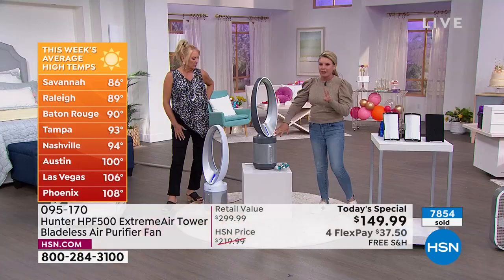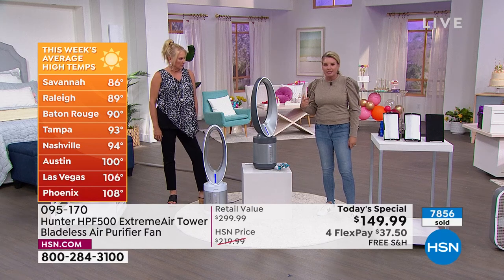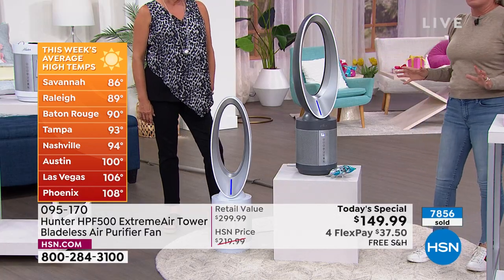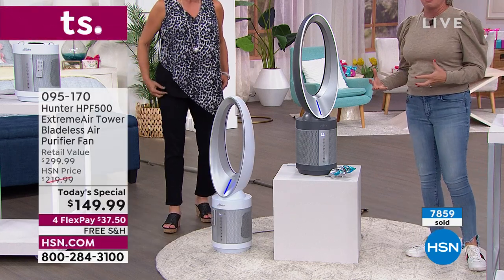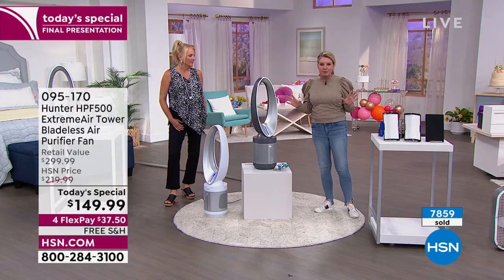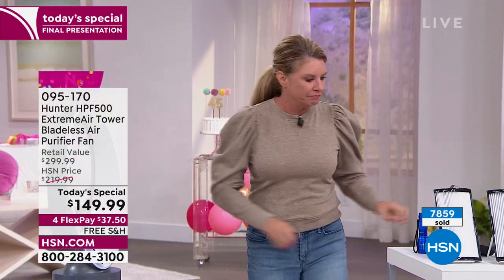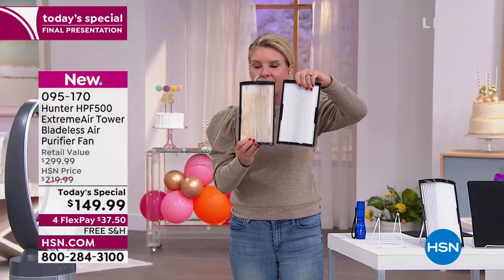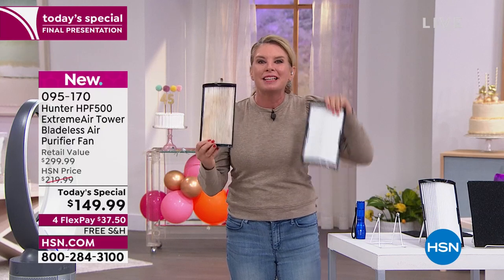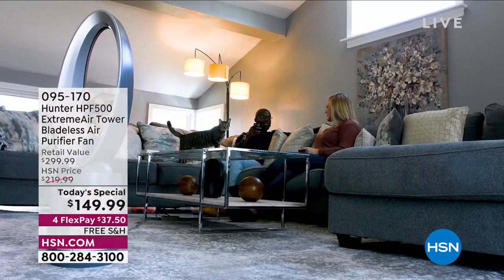Take it a step further — go get the filters and take them out and look at them. I'll tell you, they won't be white anymore. They'll have a creamy, nasty look to them. That's good news — that means it's doing the job, not your lungs. If you don't believe me, get it home, check them out, and you'll see the difference yourself.